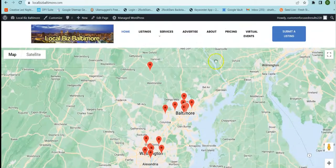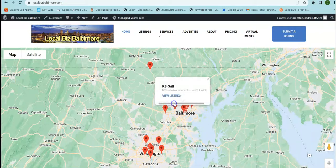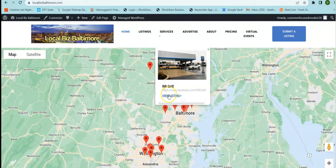So let me show you what it is. You can see this is a map and it shows here Baltimore as well as Washington. And on this map, I have different listings from around the area. So if I click on one of these, it shows me the listing.